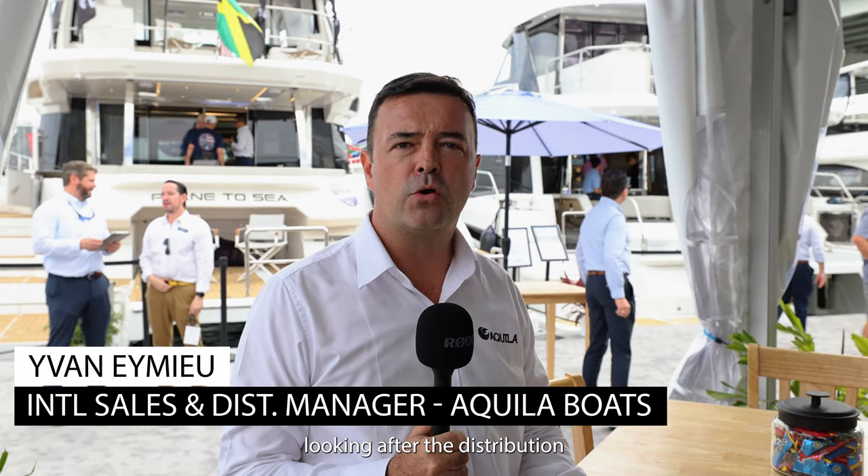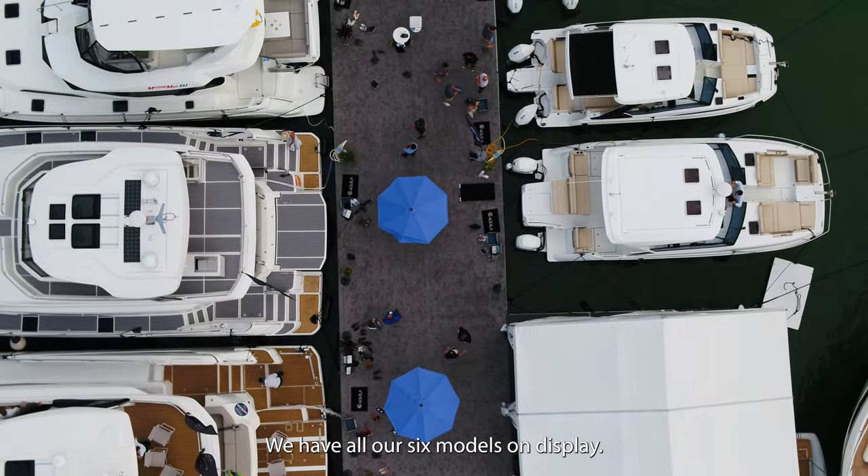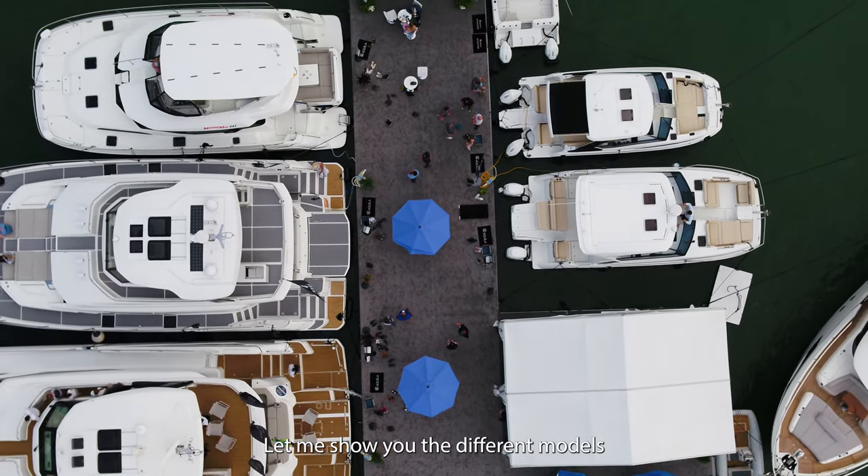Good afternoon, I'm Ivan Emier. I'm representing Aquila catamarans around the world, looking after the distribution in all the countries. Today we're in the USA and for the first time we have all our six models on display. Let me show you the different models.